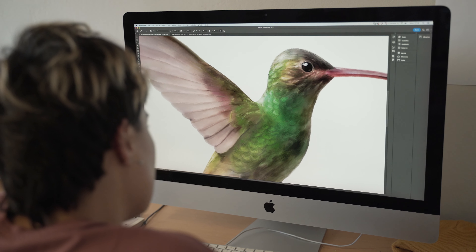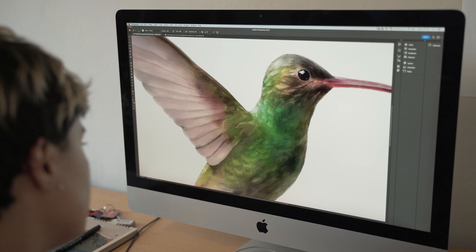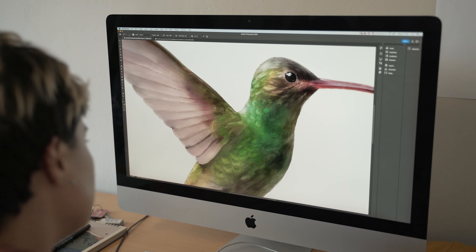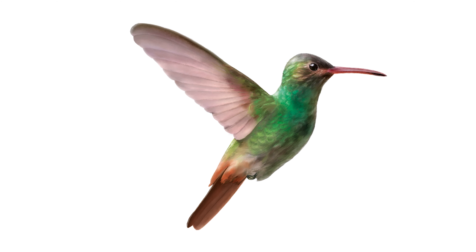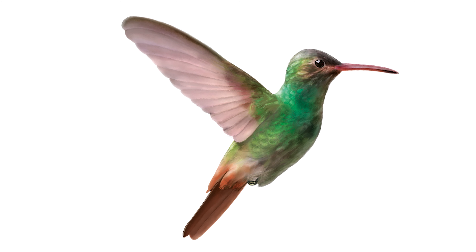My external advisor was Viviana Ruiz Gutierrez. She is a researcher at the Cornell Lab of Ornithology and she works with a lot of projects that have birds in it. I had two main research questions. The first one was an artistic one — how to depict the message that I wanted to give in a way that was interesting and attractive to the target audience.